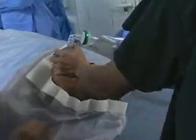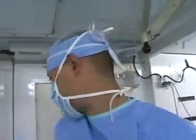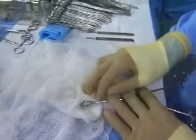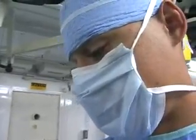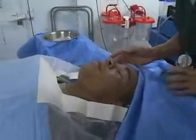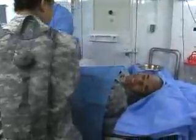It normally takes three days to have a CSH up and running. But this team of motivated medical professionals got this CSH functional 24 hours ahead of schedule. Senior Airman Patrick Kilgore, USAG Humphreys, Korea.